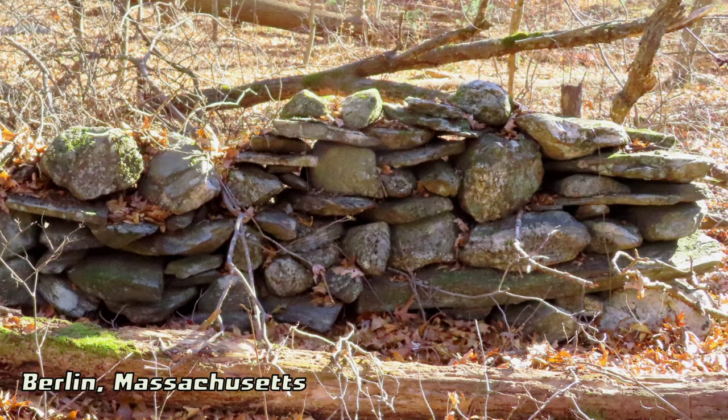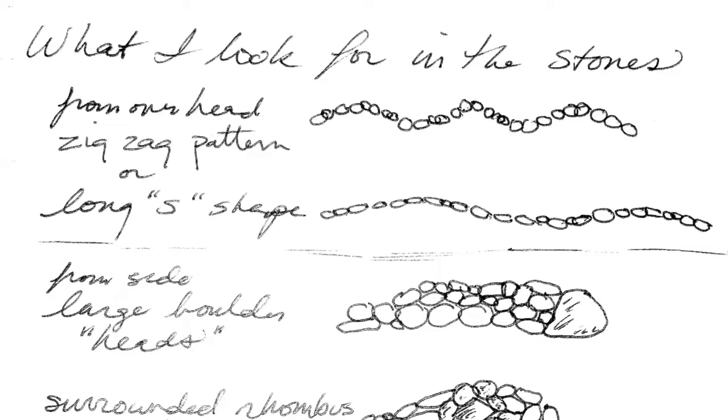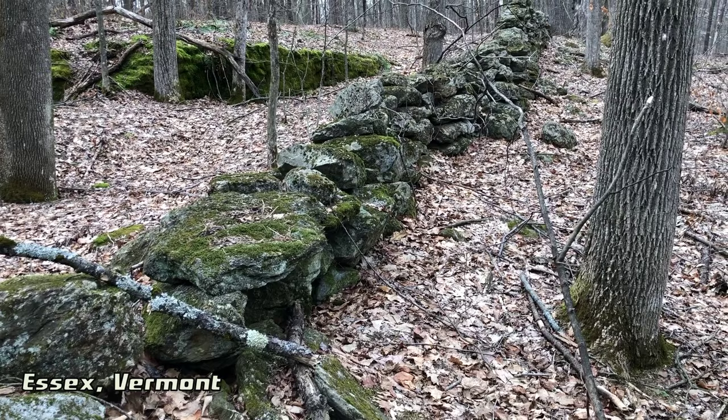I'm Mike Luoma, bringing my notebook page to life, trying to explain some of what I look for in the stones — the repeated designs I've seen around the Northeast in what appeared to be stone serpent effigy rows.